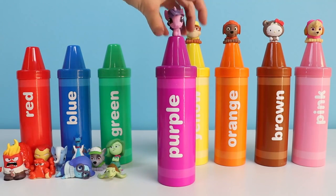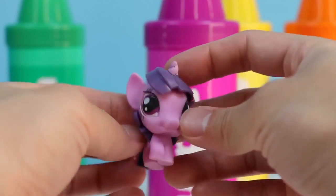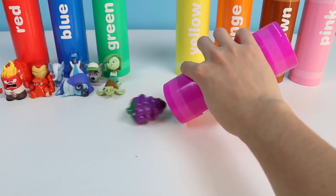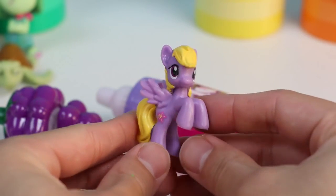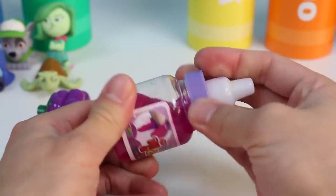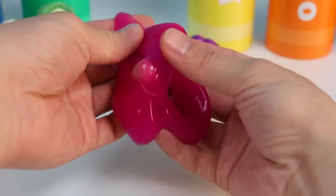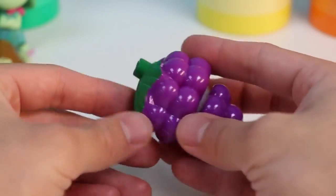Next up is the color purple! There's a My Little Pony that's purple, and that's Princess Twilight Sparkle! Let's see what else — there's another My Little Pony character that's purple: Lily Blossom! Here's another milk bottle filled with slime, and this slime is purple too! And of course, these delicious grapes are purple as well. Let's slice these grapes in half just like we did with the strawberry!